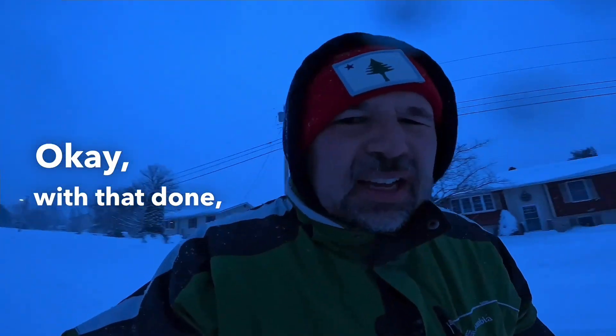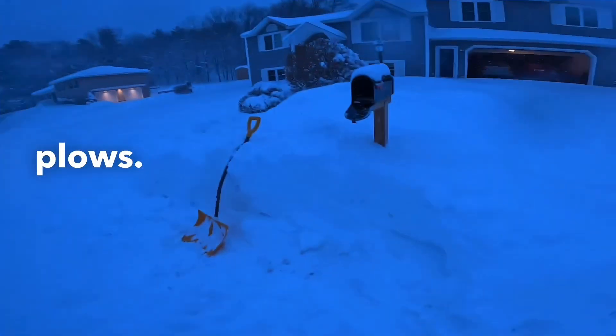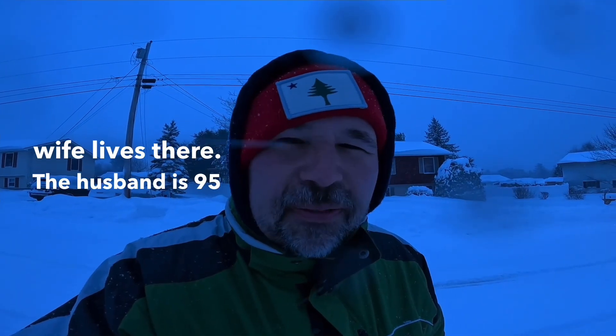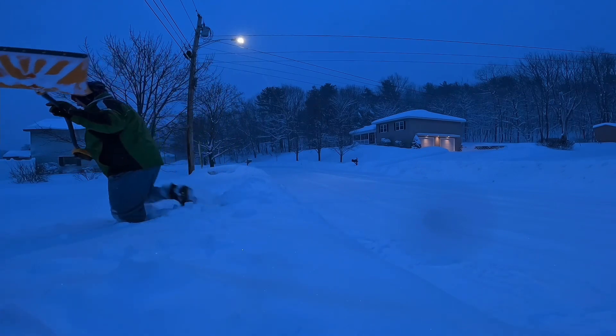Okay, the path is done — it's not perfect, I could do a little bit better, and I probably will tomorrow once the plows have come through a couple more times and my brother plows. The next thing I need to do is go over to my neighbor's house. They are very old — they are in their 90s. The husband is 95 and the wife is 94. They have somebody who plows their driveway but nobody shovels their walkway. It was hard to find where the path was supposed to be, but I think I found it.